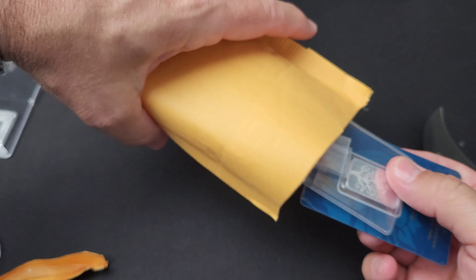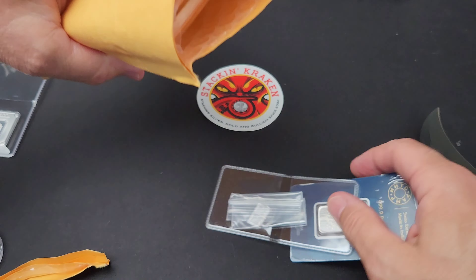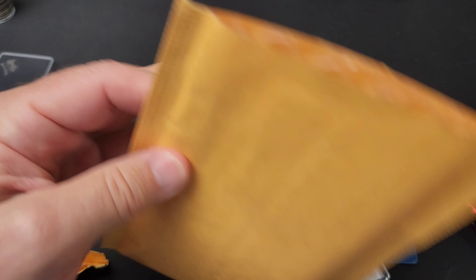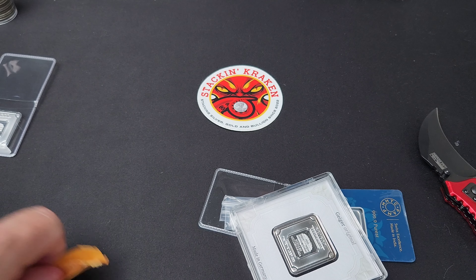Exactly what I thought it was. So cool. Two of them in there. She's all empty — done.